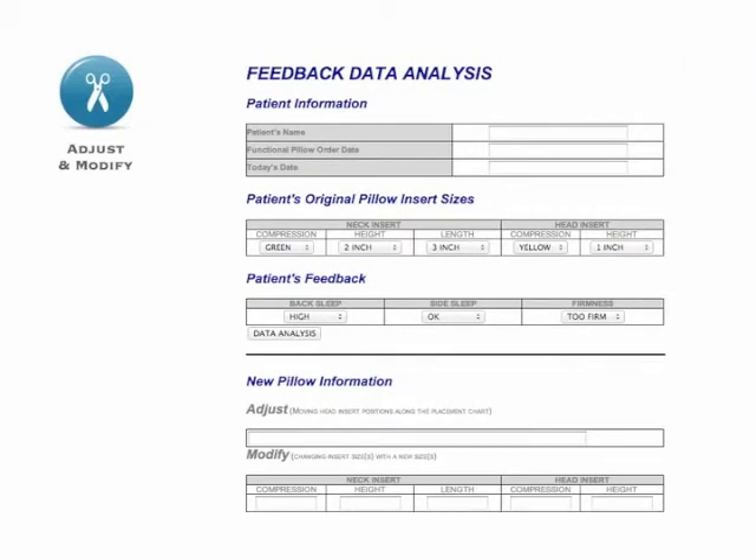Adjust and Modify. If your patient finds any discomfort with their functional pillow, input their feedback and adjust or modify their pillow according to the data analysis results.